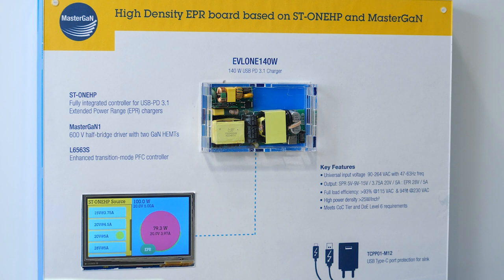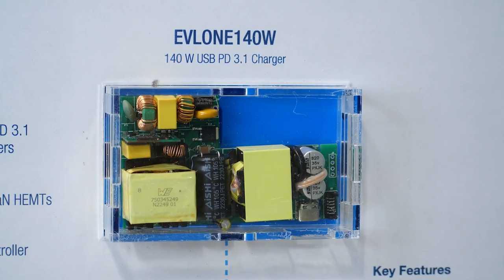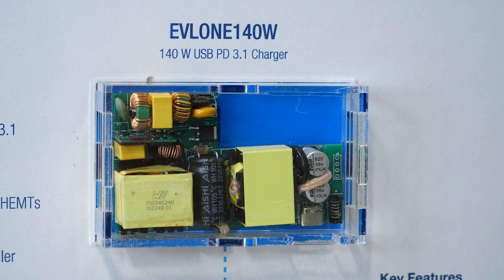Today at PCIM we show the new 140W USB PD 3.1 charger whose power supply primary stage is an active clamp flyback with MasterGAN 1. The control is realized by our ST1HP, an all-in-one digital controller which manages both the primary side and secondary side of the power supply thanks to embedded galvanic isolation, and also the USB PD stack.